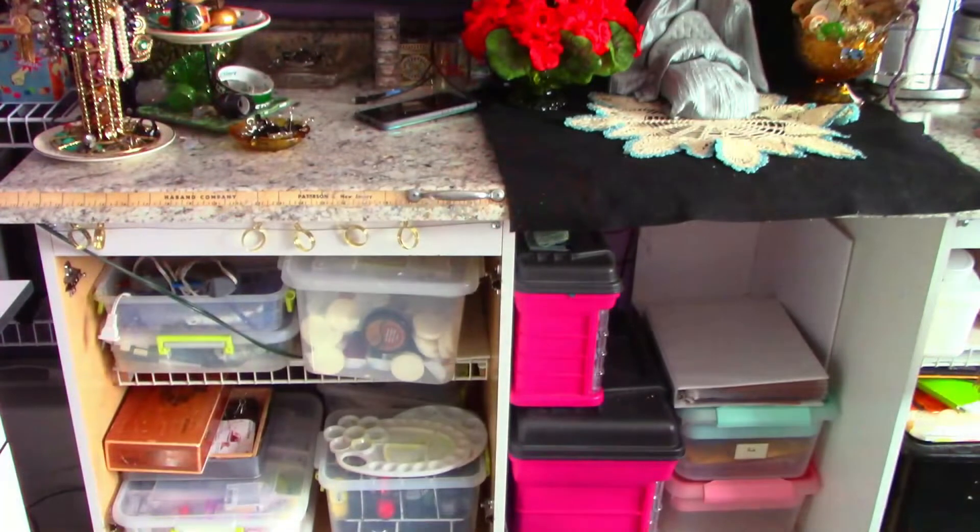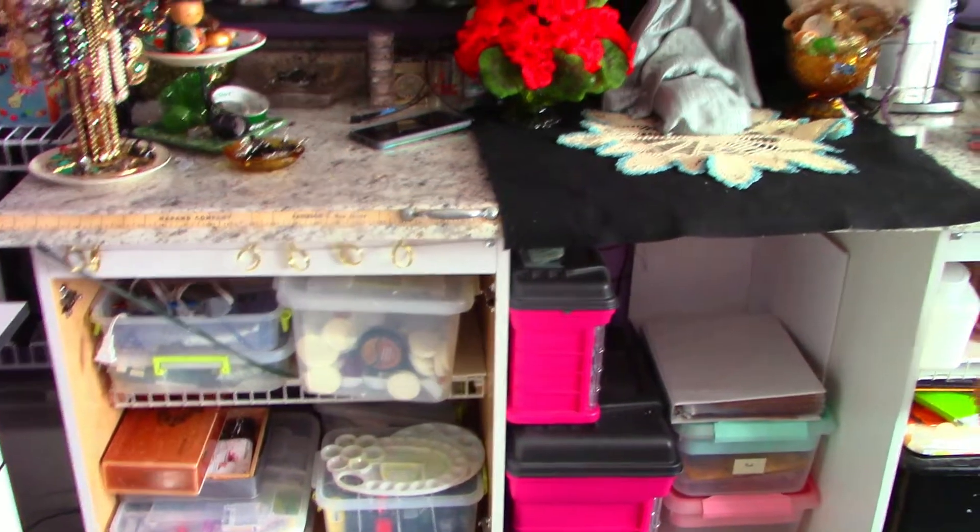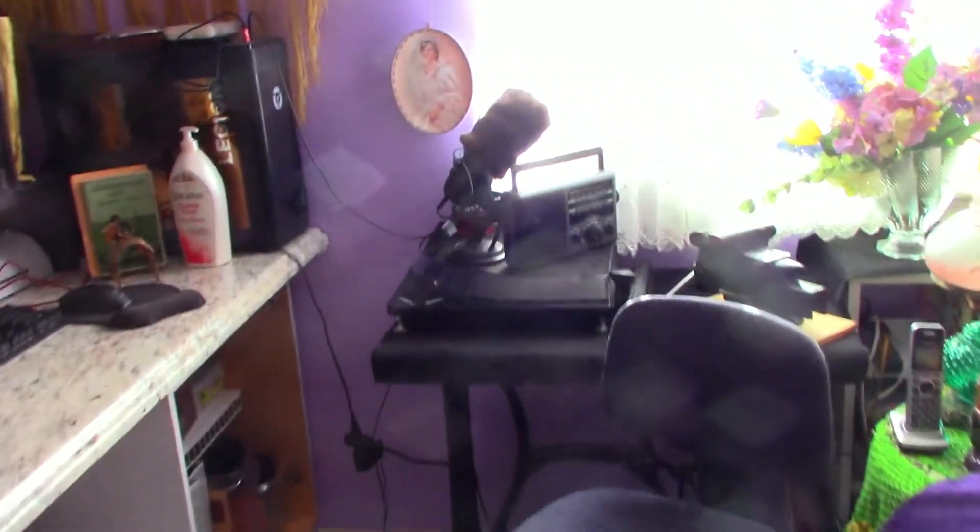My worktop is a basic strip of countertop from the hardware store, and the shelves are bathroom cupboards — the least expensive ones we could find. If you check out the Habitat for Humanity ReStore, you can find these items if you really keep an eye out for them.